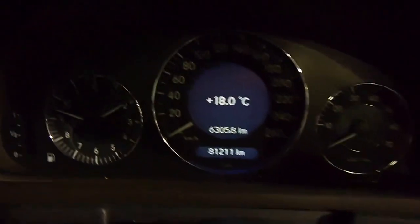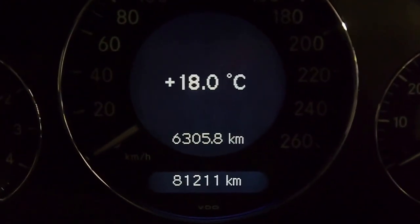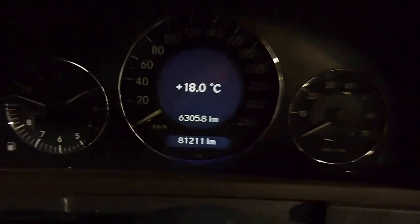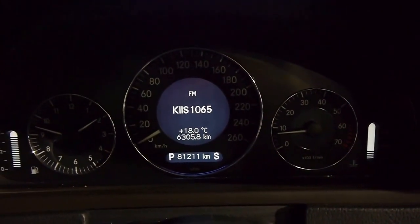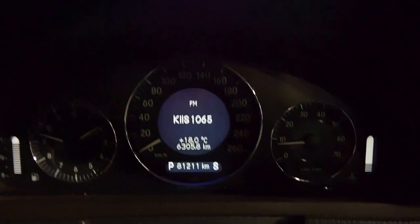And of course the all-important odometer reading: 81,211 original kilometres — how about that folks. Let's fire her up. Superbly quiet — a nicety that Mercedes perfected over many years. The V6 is buttery smooth.